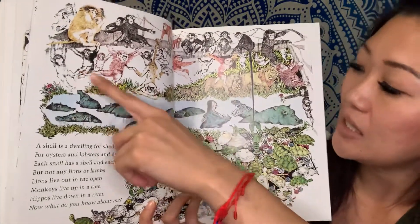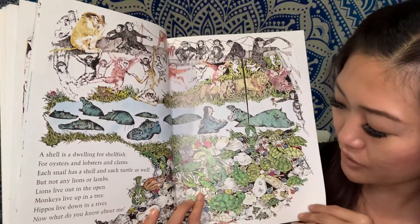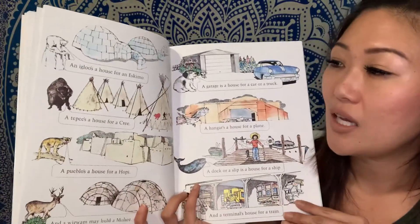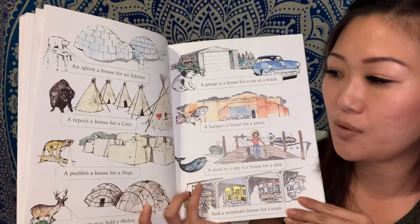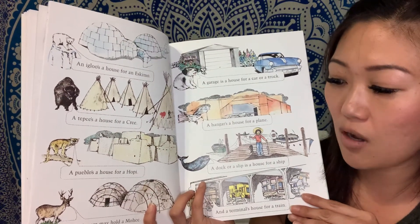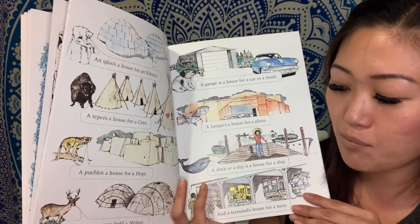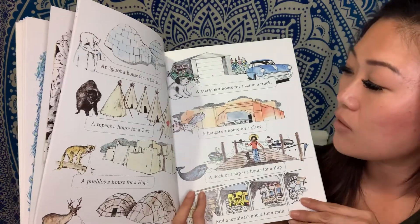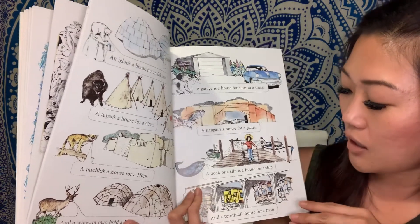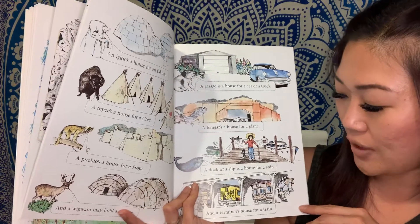All these little monkeys. The hippos in the water. All these little sea creatures. An igloo is a house for an Eskimo. A teepee is a house for a Cree. A pueblo is a house for a Hopi. And a wigwam may hold a Mohican. A garage is a house for a car or a truck. A hangar is a house for a plane. A dock or a slip is a house for a ship. And a terminal is a house for a train.